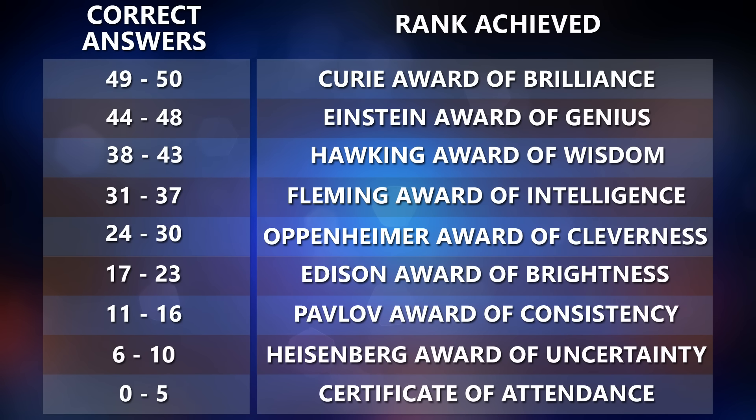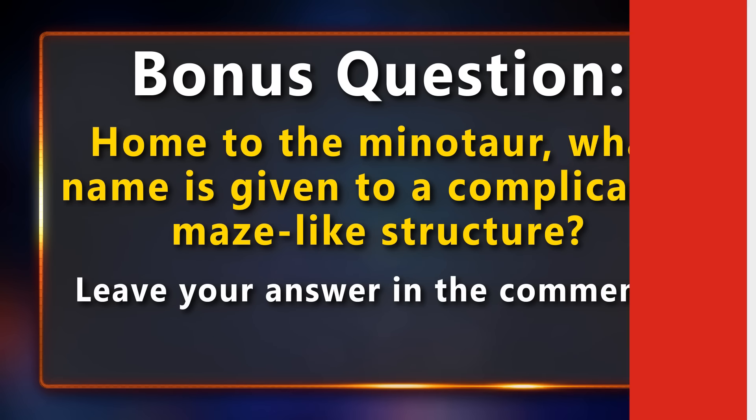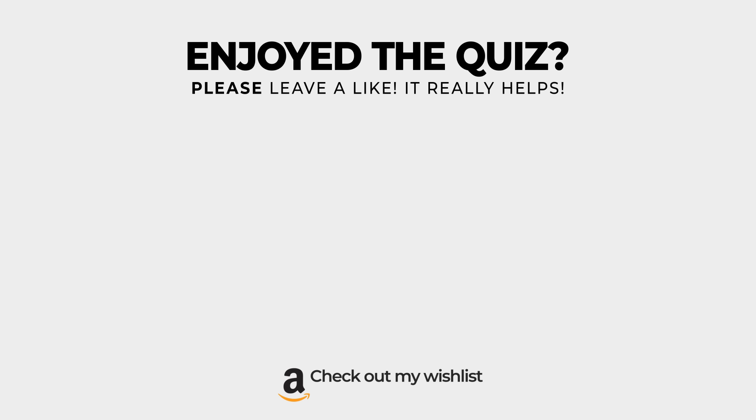And that's all the questions for today. How many could you answer correctly? Take a look at which rank you managed to get and share it in the comments below. Also, don't forget to answer the bonus question: home to the Minotaur, what name is given to a complicated maze-like structure? If you know the answer, share it in the comments. If you enjoyed today's quiz, please leave a like and consider subscribing. Thank you so much for watching.